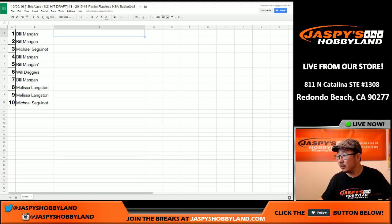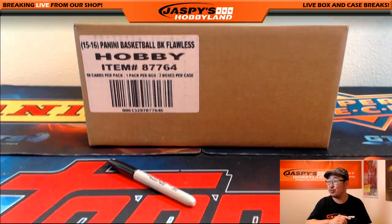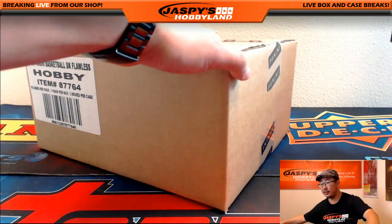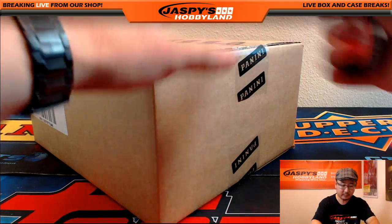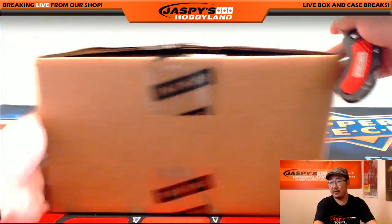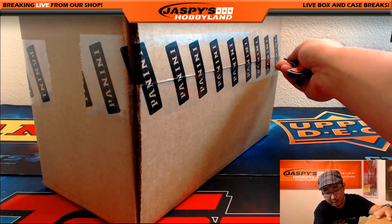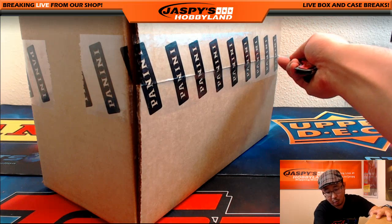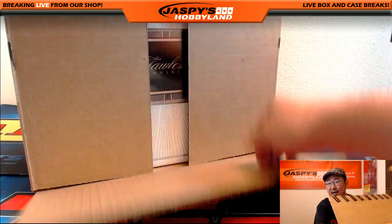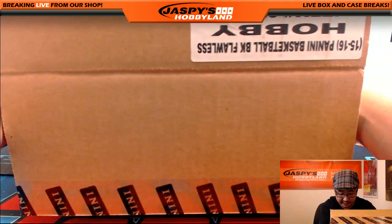Now let's go to our screen here. Let's pop open this Flawless Basketball case and see which briefcase we're going to do. In any hit draft, just to give good karma to everybody, we want to look for a really deep case. We don't want like one mega monster hit and then okay stuff — we want to see big hits for everybody. Hopefully we'll be able to see that.